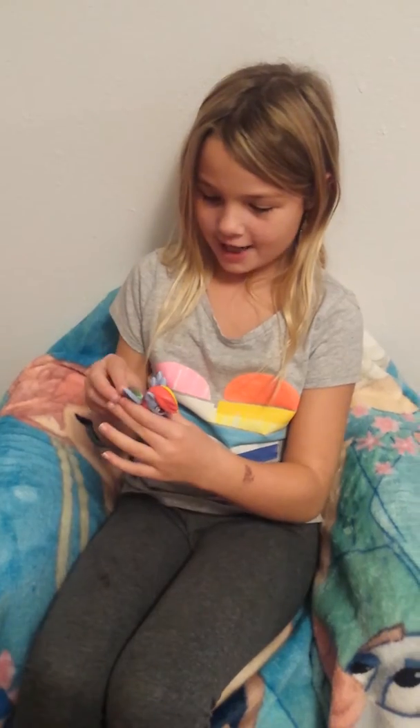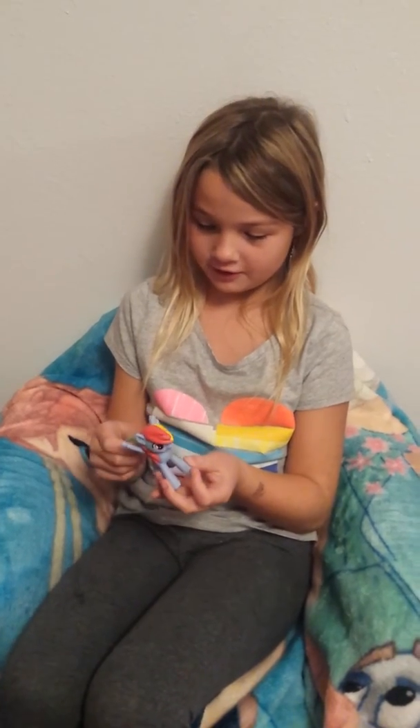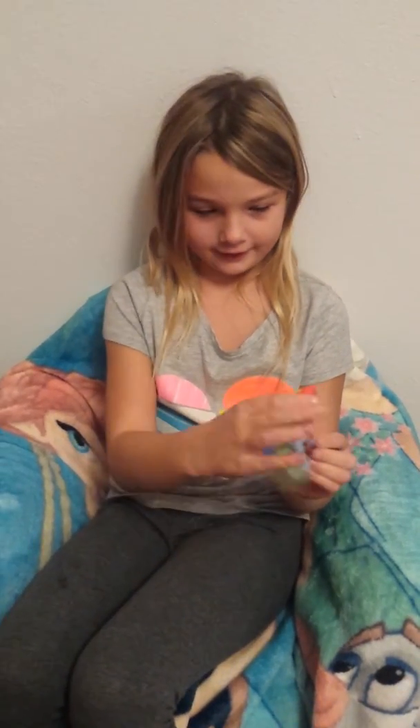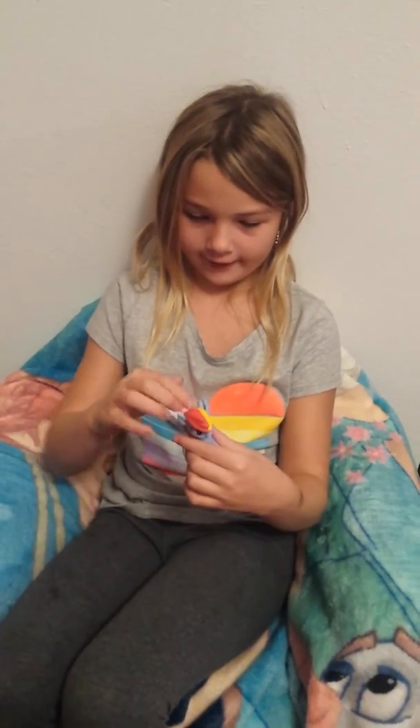I got Rainbow Dash and I got it from McDonald's and it's super, super colorful. It has my favorite color and it has the wings on it and it can move its wings. And I like the color of her hair and it's so pretty.